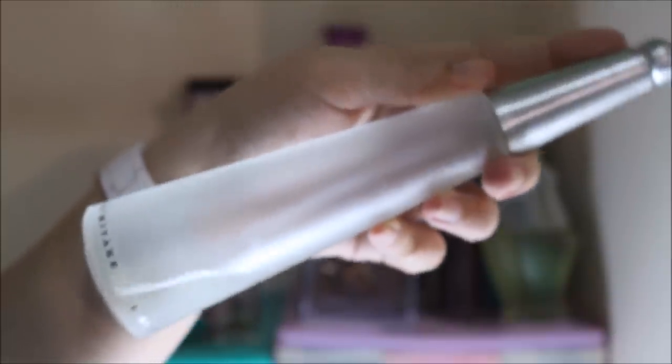So the next perfume is this Issey Miyake Eau de Toilette. Kenneth actually gave this to me and as you can see there's just a little bit left. I stopped using it because it's just a little bit and I don't want to throw it away because it has sentimental value since Kenneth gave it to me. But yeah, this is my second favorite perfume — I just love the scent and the bottle and everything about it.